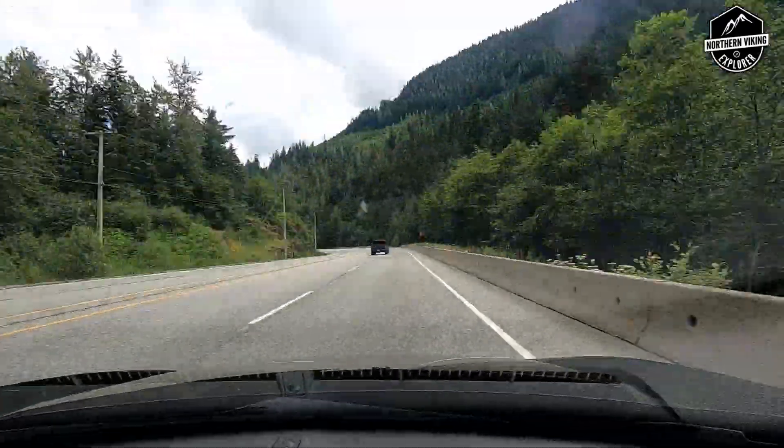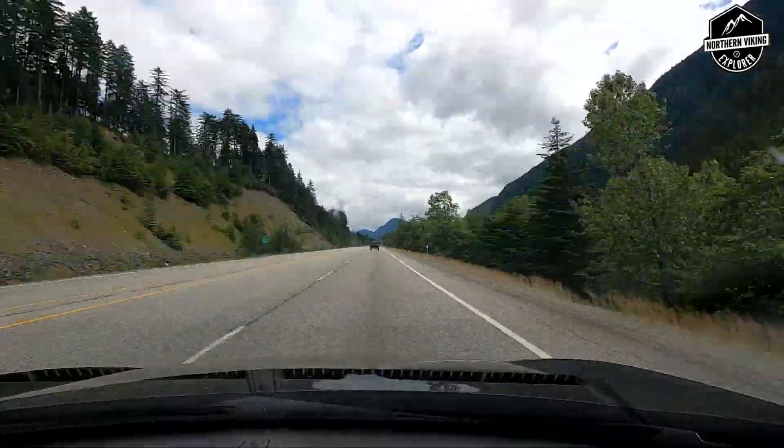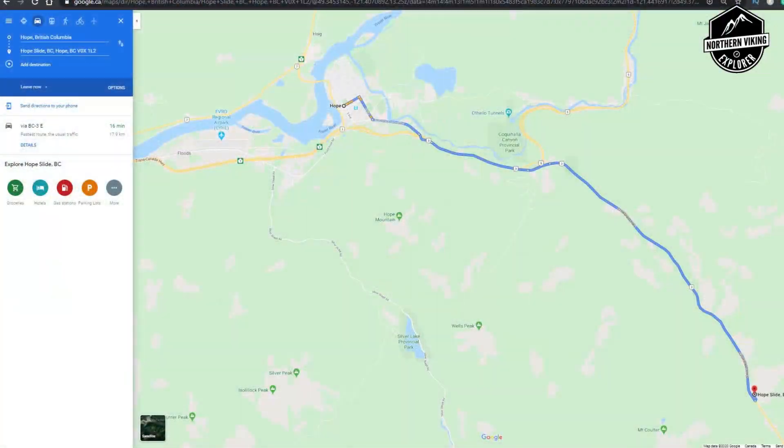We're gonna try and drive on the original road that got buried — I hear there's parts of it that you can still drive on. Here's a quick look at Google Maps to show you how to get there.